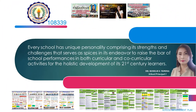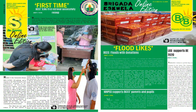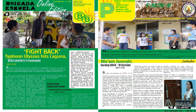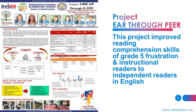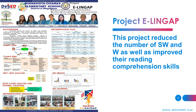And to quote our dear principal, Dr. Rosely S. Tamina: 'Every school has a unique personality comprising its strengths and challenges that serve as spices in its endeavor to raise the bar of school performance in both curricular and co-curricular activities for the holistic development of its 21st century learners.' The following are the school projects pioneered by our former principal, Mrs. Severa Siversola, and now continued by our current principal, Dr. Rosely S. Tamina.